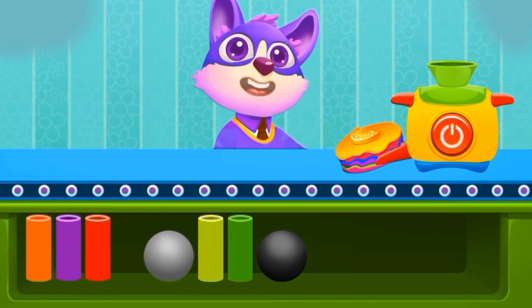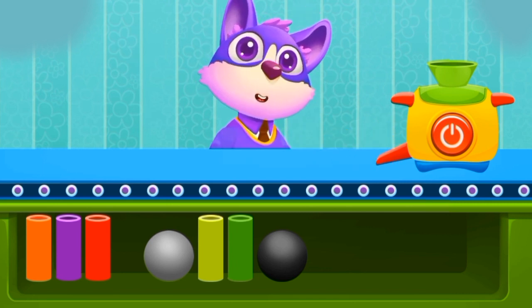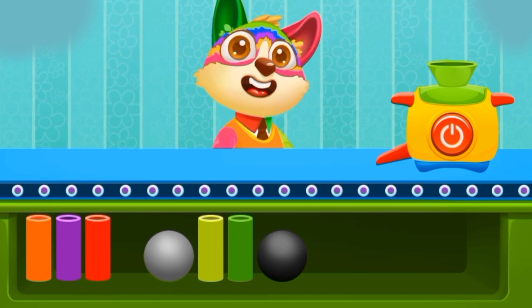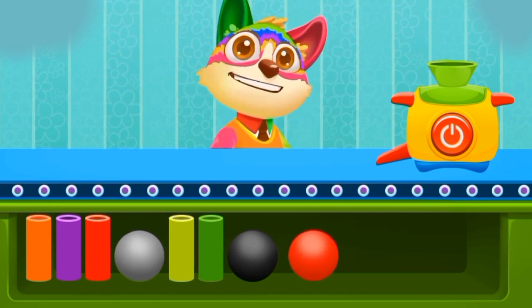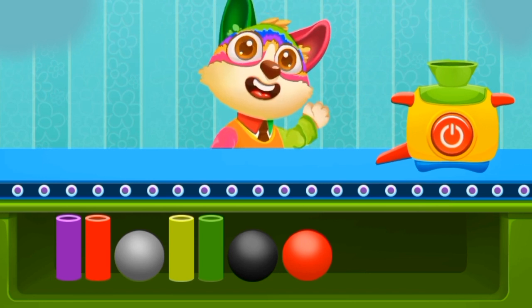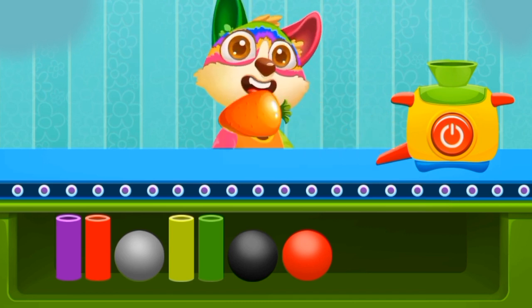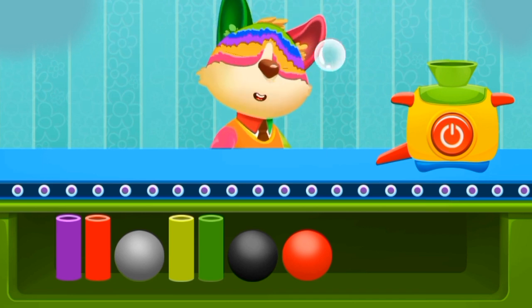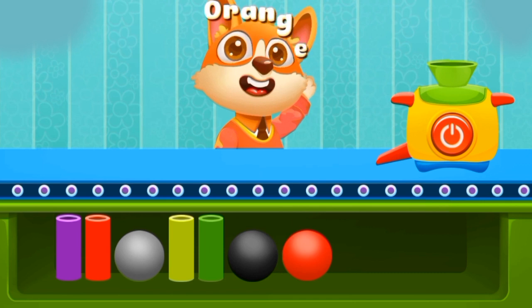Look at this delicious cake! Mmm, yum yum yum! Whoa! It's a colorful color! What color is this? Can you please tell me? Oh, look at that — it's a carrot! Carrot is the color orange! Orange!